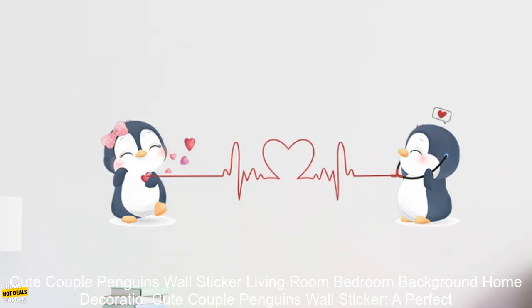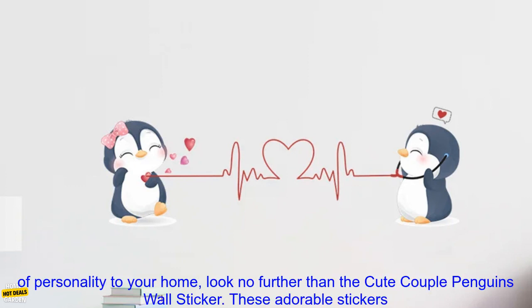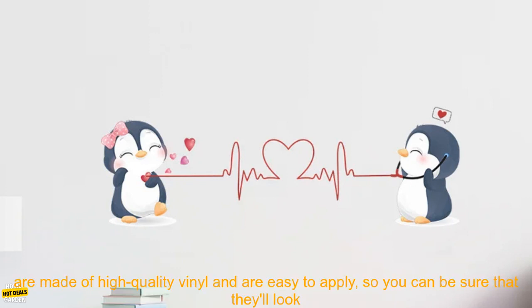Cute Couple Penguins Wall Sticker — a perfect addition to your home. If you're looking for a fun and whimsical way to add a touch of personality to your home, look no further than the Cute Couple Penguins Wall Sticker.